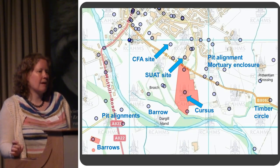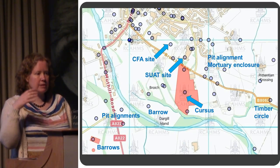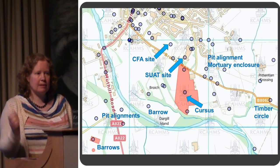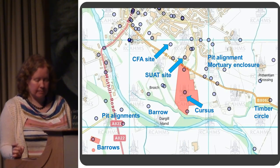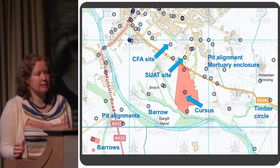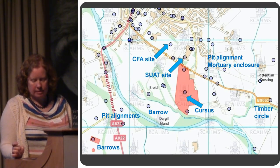It's also entirely possible that the Neolithic Cursus was still visible as a monument in the landscape when the people at our cemetery at Broic Road were buried there. It could be that these activities are deliberately being carried out close to the Cursus.